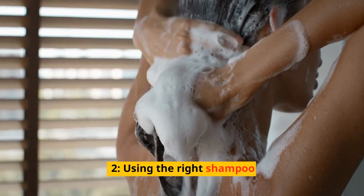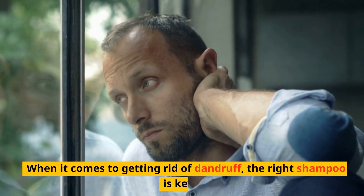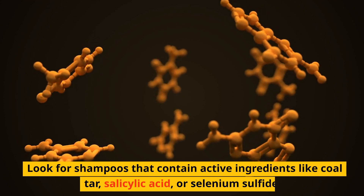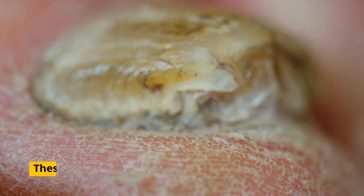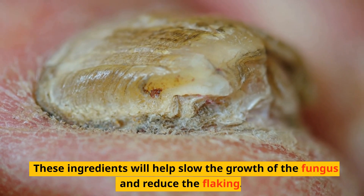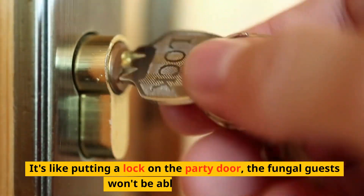Using the right shampoo. When it comes to getting rid of dandruff, the right shampoo is key. Look for shampoos that contain active ingredients like coal tar, salicylic acid, or selenium sulfide. These ingredients will help slow the growth of the fungus and reduce the flaking. It's like putting a lock on the party door — the fungal guests won't be able to come back.